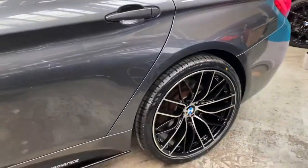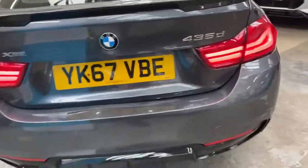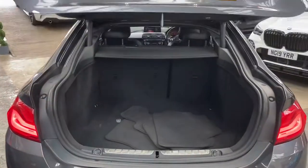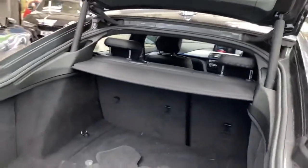Going around towards the back, you can see the difference the bigger alloy wheels make to the car. There's a gloss black rear boot spoiler and a matching rear diffuser, front and rear parking sensors, LED rear lights, and an impressive boot size on the Grand Coupe. It also has split folding seats should you need extra room.